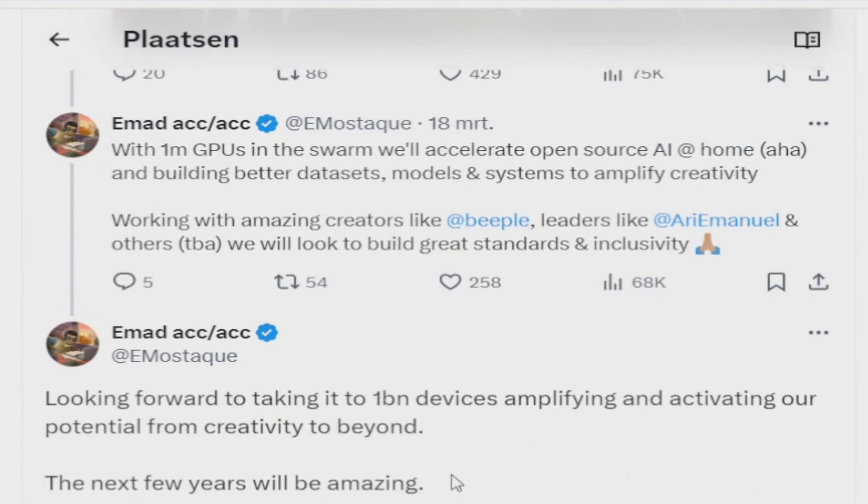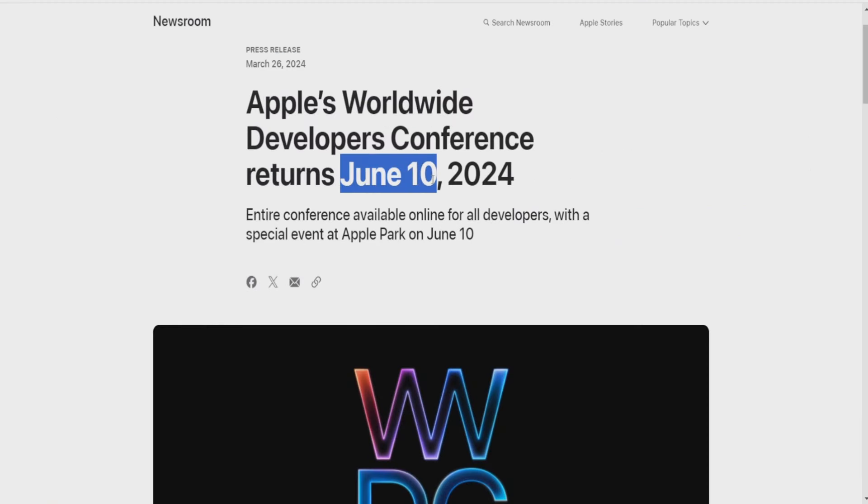You might be thinking, when will we hear more about everything discussed in this video? The big day will probably be June 10th, on which Apple's Worldwide Developer Conference returns. In 2024, they will be talking about AI with Siri. You definitely want to keep an eye open on this day, because it will probably be one of the biggest Render catalysts of the year.